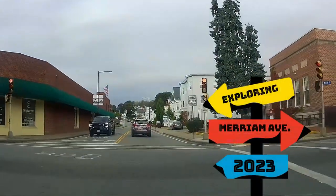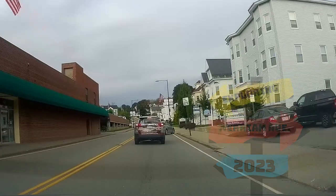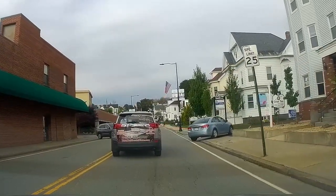Hi guys and welcome back to the channel, Ron's Keto Cafe, and I'm Ron. Today we're exploring Miriam Ave in 2023 with our 2023 Hyundai Elantra.